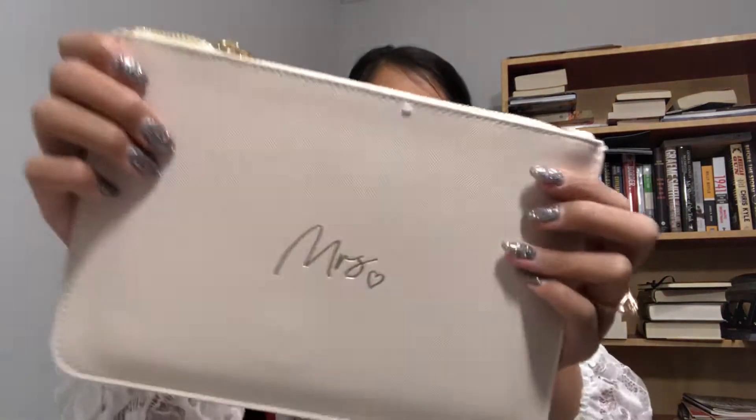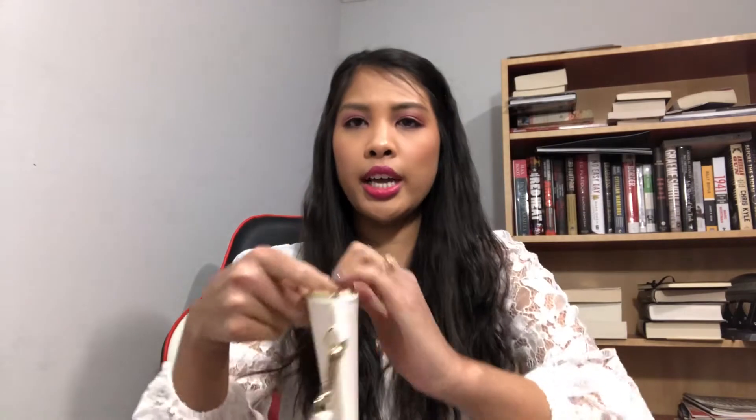First things first, there's a clutch that says 'Mrs' — it's very sturdy, considering some clutches can be flimsy. On the inside it's very basic but will fit a lot of essentials.